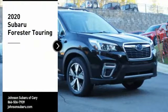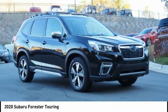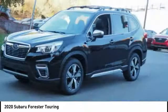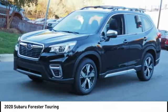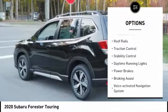Come test drive the 2020 Forester. The Subaru Forester is a sensible, practical, and affordable vehicle. It has an impressive, comfortable ride and handles well. Here are some of this vehicle's great options: power windows with safety reverse, hill descent control, roof rails.